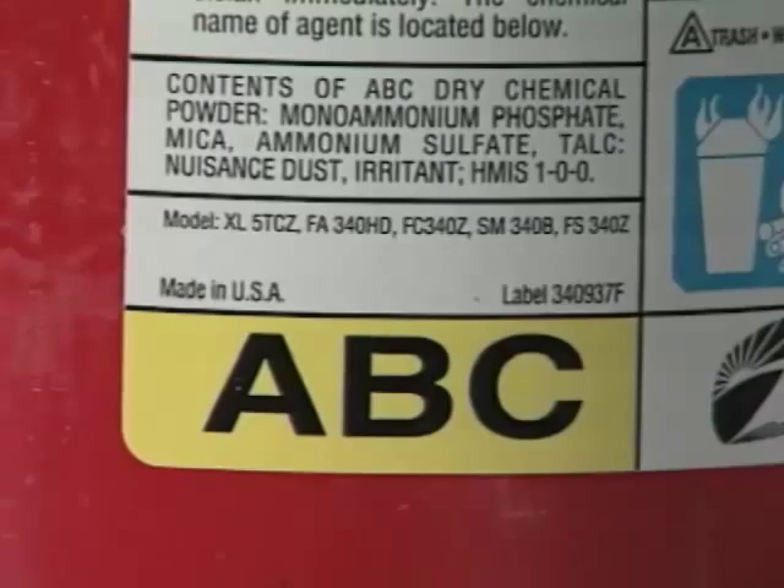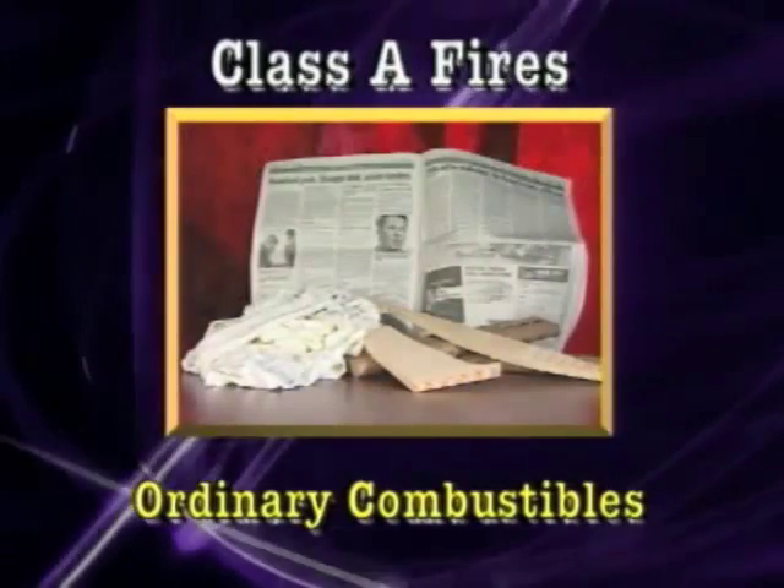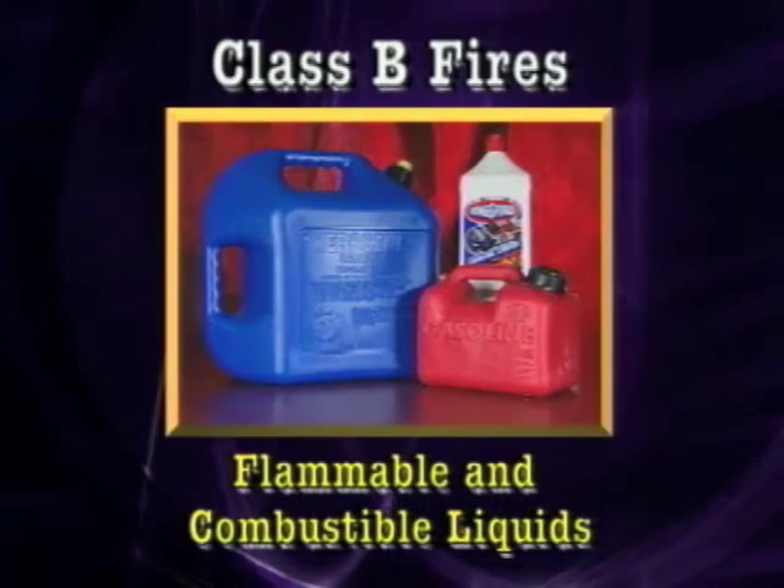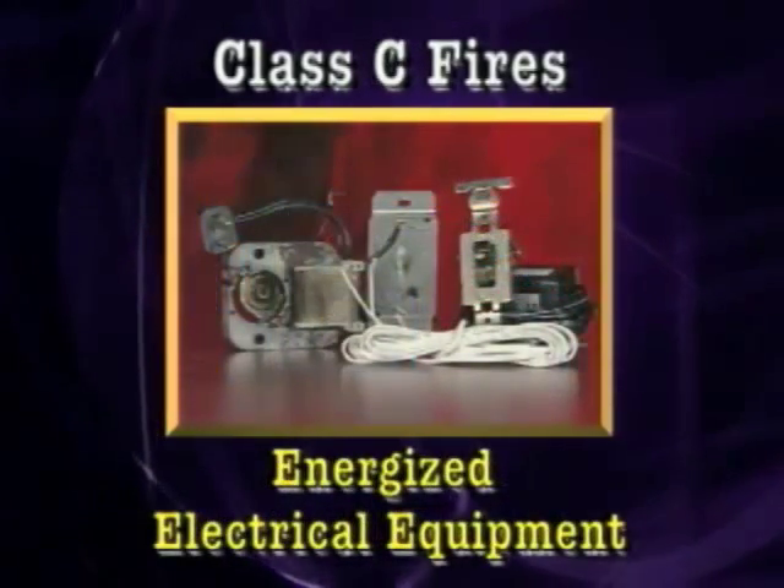Remember, Class A fires involve ordinary combustible materials. Class B fires involve flammable liquids. And Class C fires involve energized electrical.